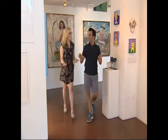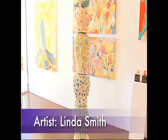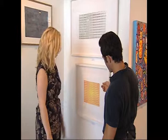All right, Kate, so we're crossing to the other side, the different galleries. Yes, this is Bleicher Gallery. So the first thing I notice is this totem. Yes, and that's actually the name of it. This is by Edie Moses, and she actually scans wires and hardware, and then in Photoshop she makes some abstract images. I like it.